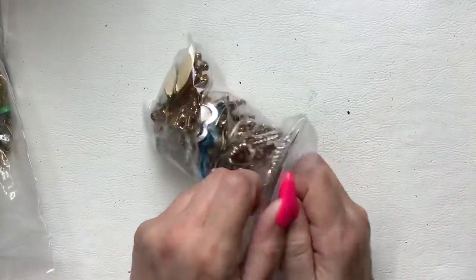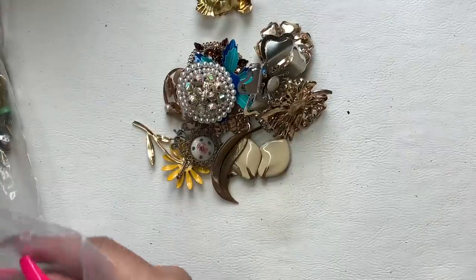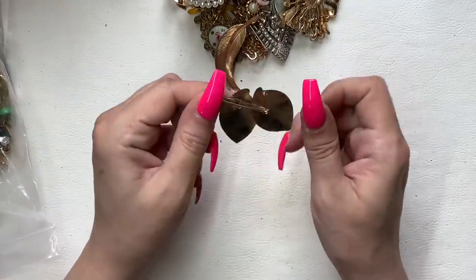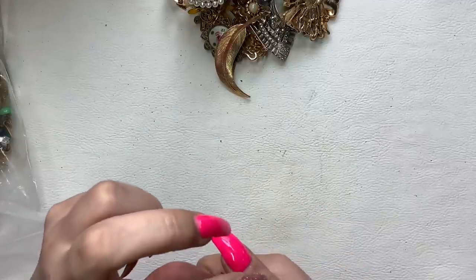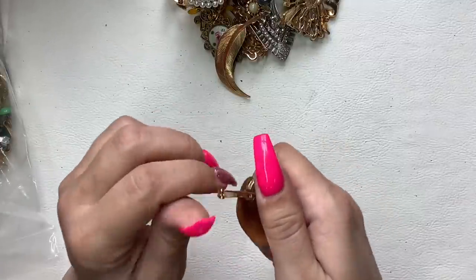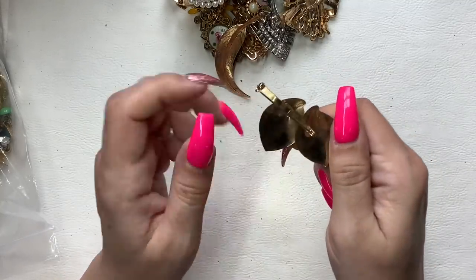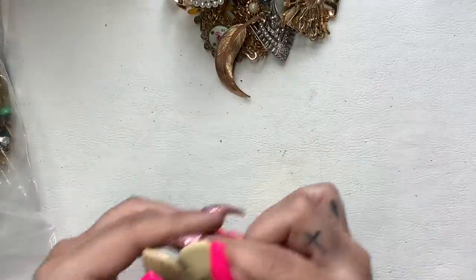Are these all brooches? Yay, I love brooches! This one's pretty cool — let me get the pin back in. It's a little short because it's bent right here. Yeah, this one is broken, so that's going to be a no.